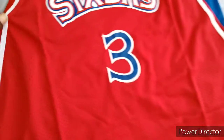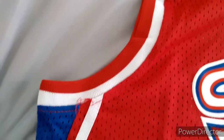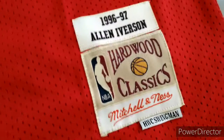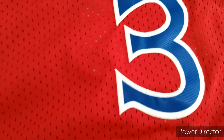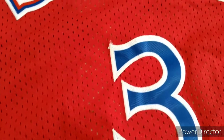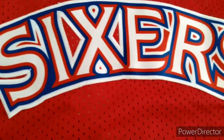They got the Sixers Allen Iverson jersey. You got a small little thread sticking out, but that's to be expected — I just snipped them off. Tags on and in good shape, another little stray thread but that's nothing. Everything is stitched in.